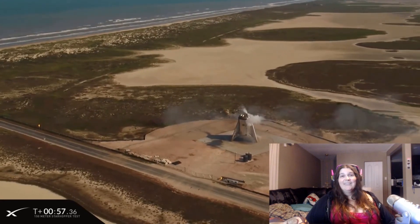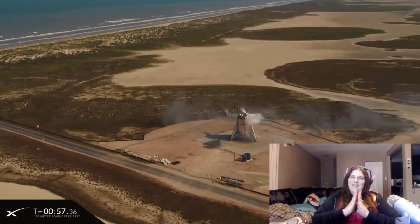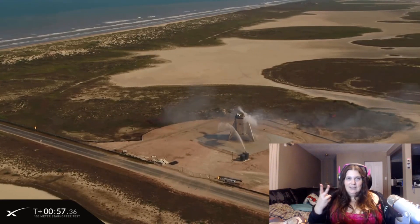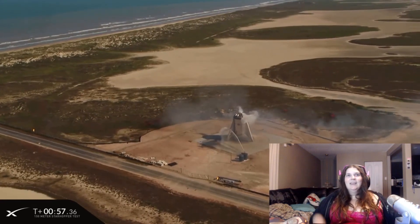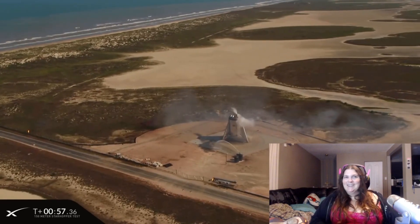That's it — wow, great job Elon, as usual! So usually they do the test for safety, but also to show stockholders that this thing is real and things are actually happening. It's good, it's good! And they're in cooldown mode right now.